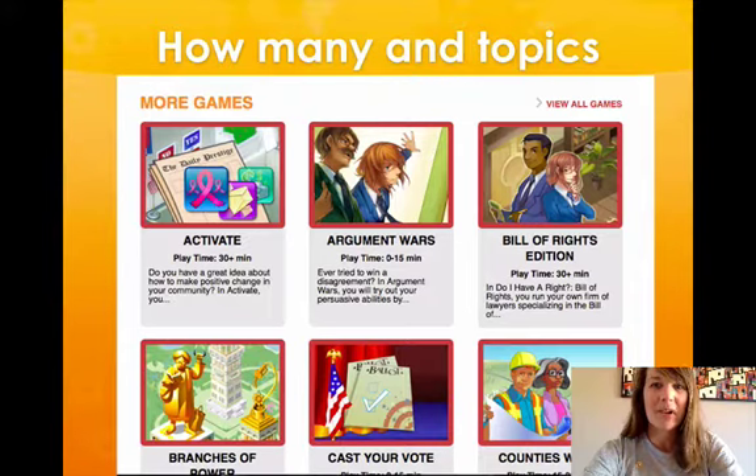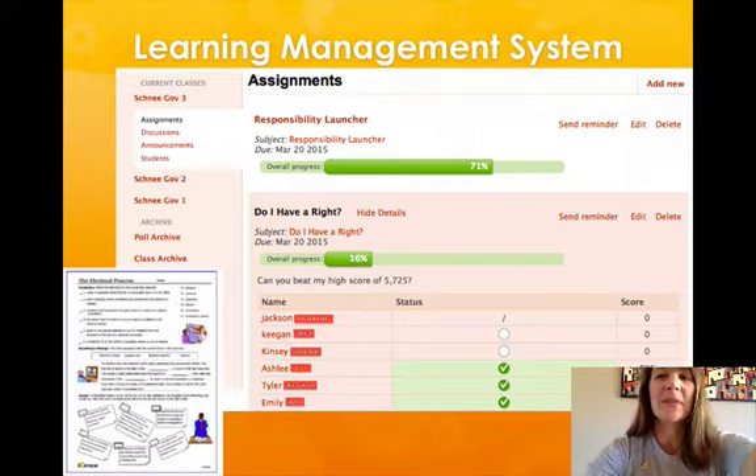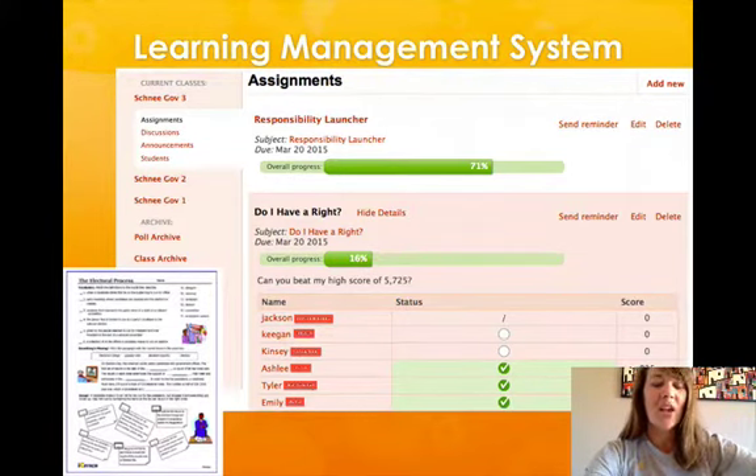There are 20 games covering all three branches of government. Games are designed to be played in one 45 to 50 minute class period, but some games can be played in as little as 10 minutes. All games come with pre and post game activities and a teacher's guide, as well as student handouts. Once you've created an account, you can also use student progress monitors and score reports.